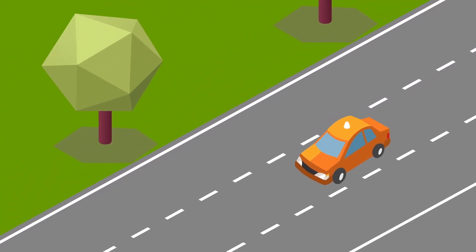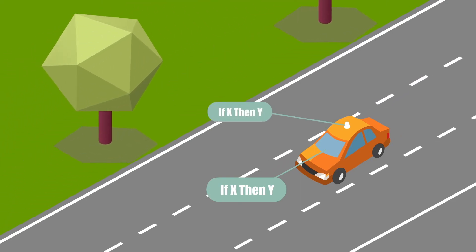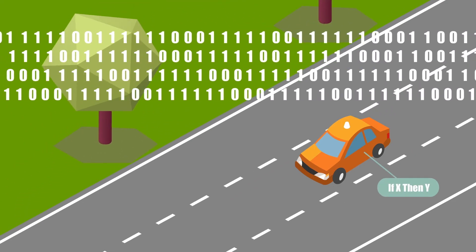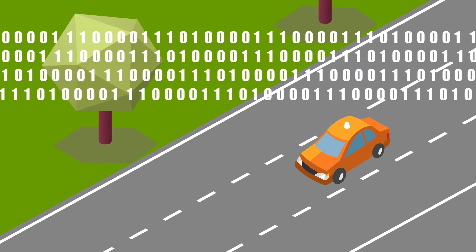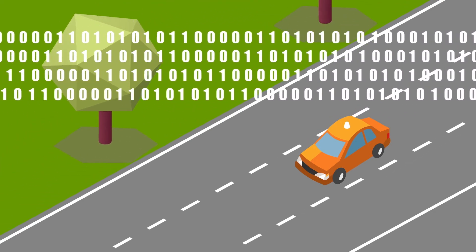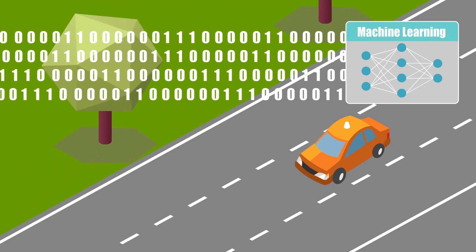Since a typical driving situation is highly complex, many such conditional statements are needed to execute effective real-time decisions. This complexity and the large amount of data involved in autonomous driving makes it more suitable for analysis via machine learning, more specifically artificial neural networks.